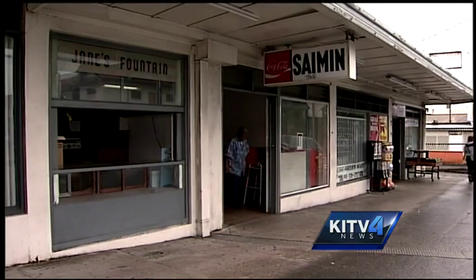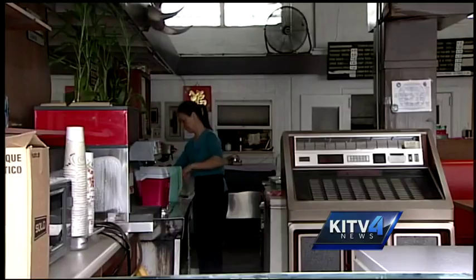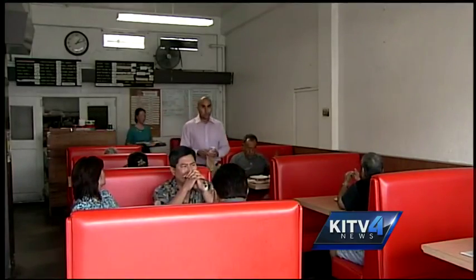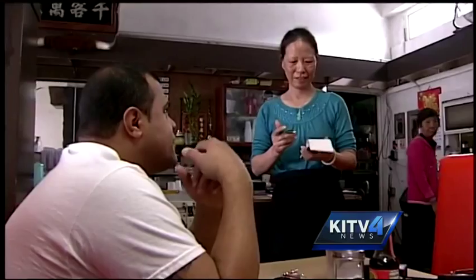Walking into Jane's almost seemed like stepping into a time machine. Everything from the jukebox to the sliced orange booths screams nostalgia. It's got that feel of being here a long time, and some people come in and say, 'Oh, I remember when I was young,' because there used to be a higher counter here.